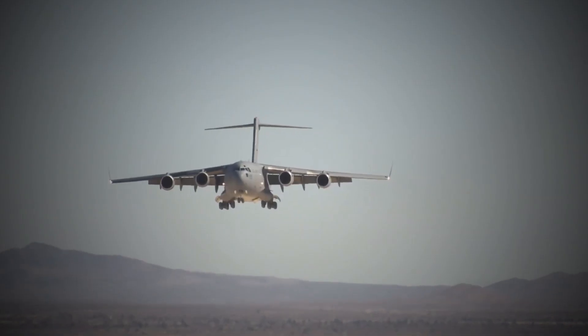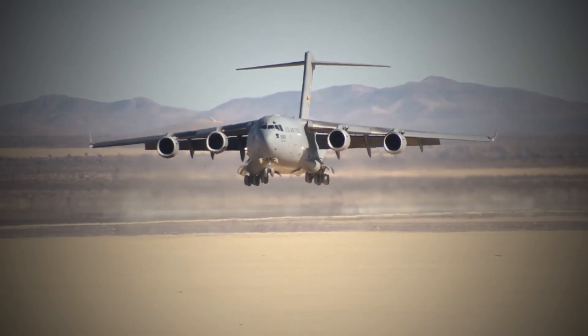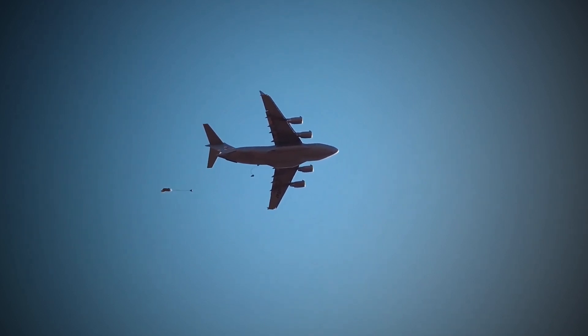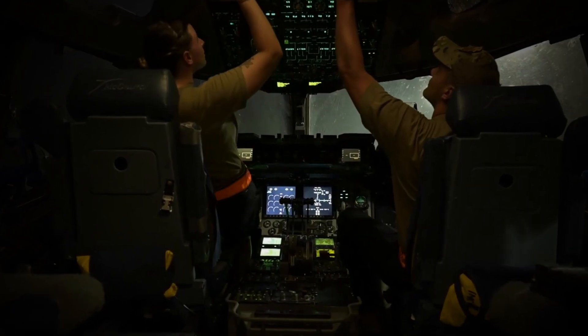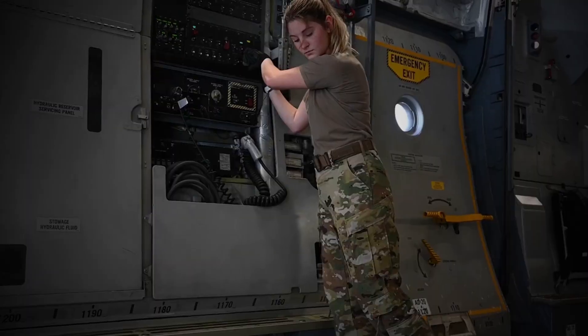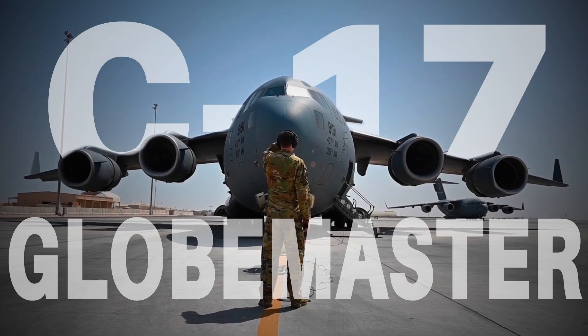The aircraft has been used in a wide range of operations and environments, from the scorching deserts of Iraq to the freezing tundra of Antarctica, and has consistently proven to be one of the most dependable and long-lasting military transports in service today. In our video, we'll take you inside the cockpit of the C-17, and give you an up-close look at some of the advanced technology that makes this aircraft so special, and discover the incredible capabilities and versatility of the C-17 Globemaster III.